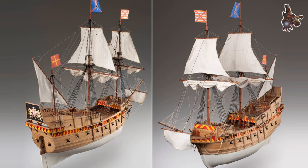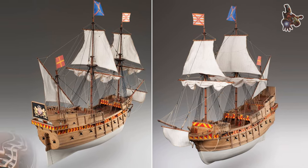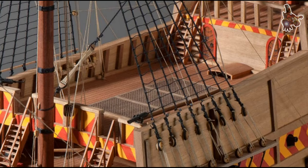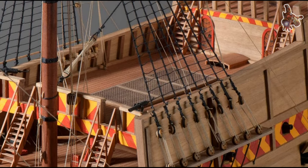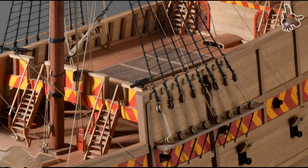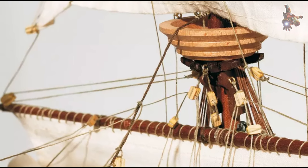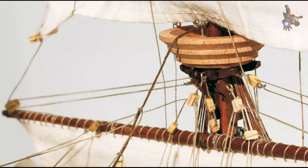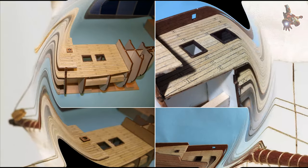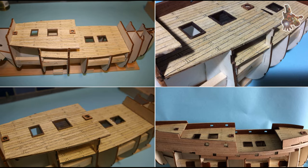The Battle of Gravelines — also known as the Battle of the Lizard — took place on August 8, 1588, in the estuary of the English Channel off the coast of France. It was a confrontation between the Spanish Invincible Armada and the English Fleet. The English Fleet capitalized on its maneuverability and tactical advantages, leading to a defeat for the Spanish and significant losses.